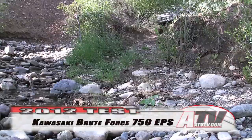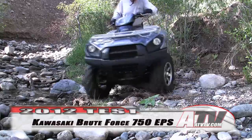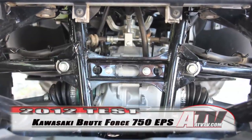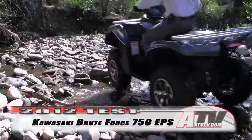The 2012 Brute Force 750 4x4i also features a new stronger double-cradle tubular steel frame that features reinforcements at some of the more key areas like the front AR mounts, the rear stabilizer mounts, engine mounts, and even the footrest mounts.